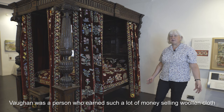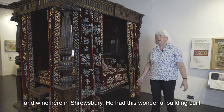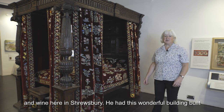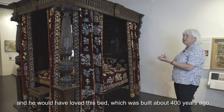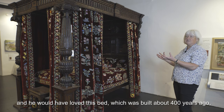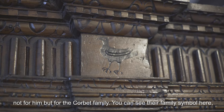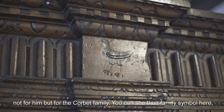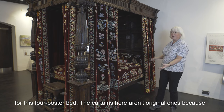Vaughan was a person who earned a lot of money selling woolen cloth and wine here in Shrewsbury. He had this wonderful building built and he would have loved this bed which was built about 400 years ago — not for him but for the Corbett family. You can see their family symbol here up on the tester, which is a kind of roof for this four-poster bed.